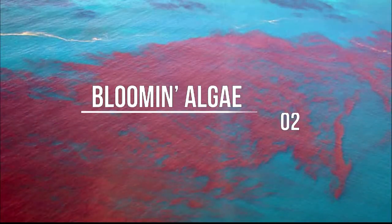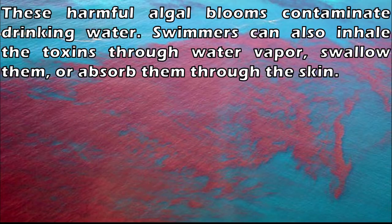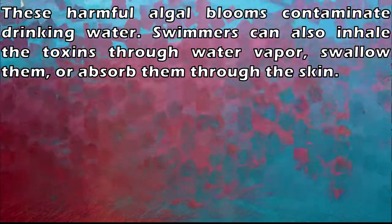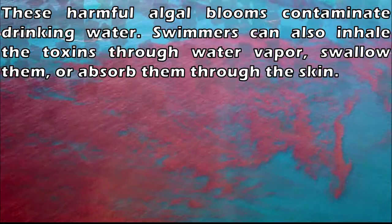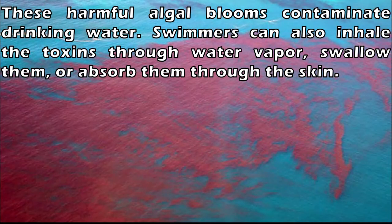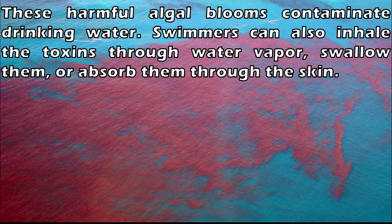Number 2: Harmful Algal Blooms. Most algae living in the ocean are harmless, but some produce insanely nasty toxins. Runoff can carry nitrogen and phosphorus into waterways, which triggers population explosions known as blooms. These harmful algal blooms contaminate drinking water. Swimmers can also inhale the toxins through water vapor, swallow them, or absorb them through the skin. Some of the toxins attack the nervous system, while others damage the liver. Touching the algae can produce rashes and skin sores.